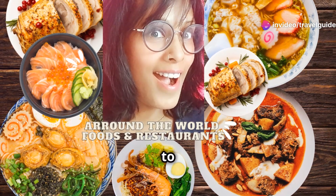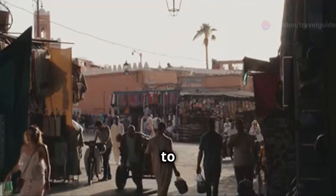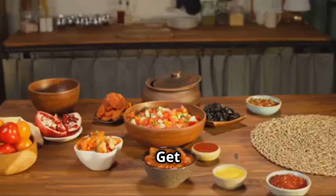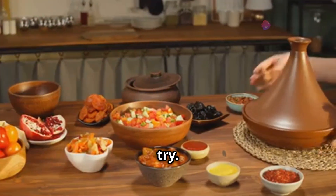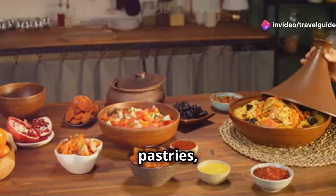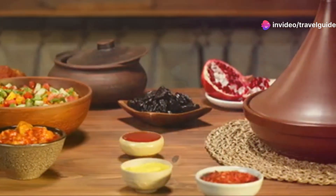Hello friends, welcome back to Travel Guide Roy. Today we're taking you on a culinary journey to the heart of North Africa. Get ready to discover the best Moroccan food you absolutely need to try. From savoury tagines to sweet pastries, Moroccan cuisine is a feast for the senses. Let's dive in.